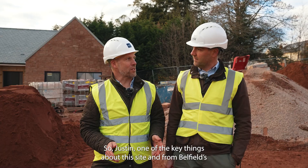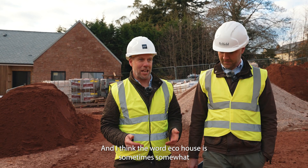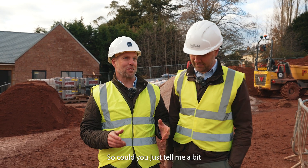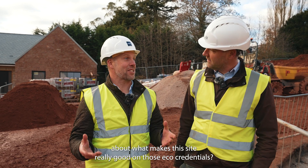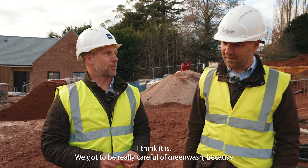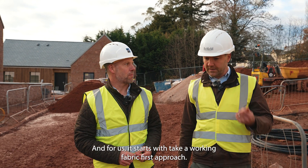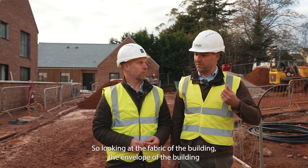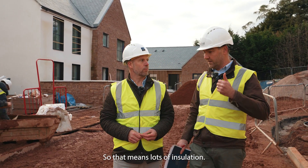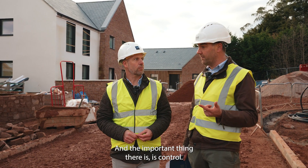One of the key things about this site and Belfield's passion is the eco credentials, and I think the word 'eco house' is sometimes overused or misunderstood. Could you tell me what makes this site really good on those credentials? Completely agree — we've got to be really careful of greenwash. For us it starts with taking a fabric-first approach: looking at the envelope of the building and putting a lot of effort into that, which means lots of insulation and making it really airtight.